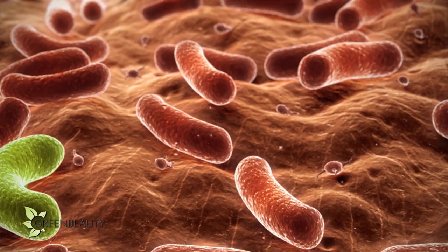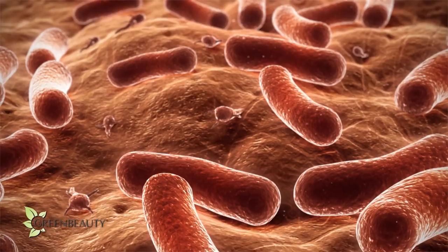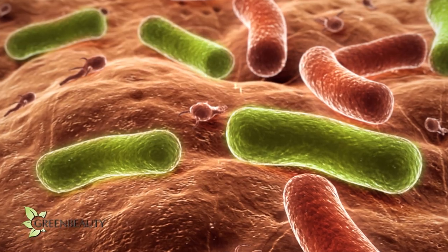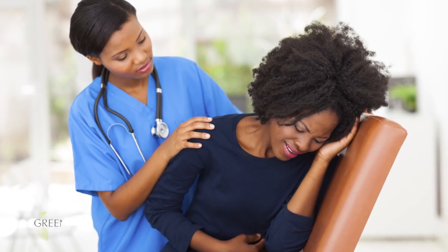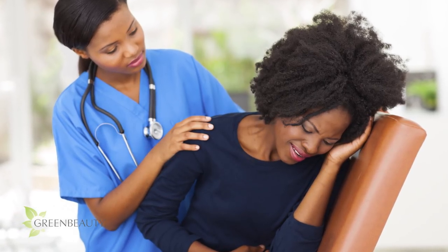A balanced environment and high levels of good bacteria do a good job of keeping the bad bacteria at bay, but sometimes — mainly due to our diets and lifestyle — the bad bacteria can grow out of control and cause crazy bloating, serious digestive issues, and a number of random health issues. You'll be surprised to know just how many diseases start from your gut.